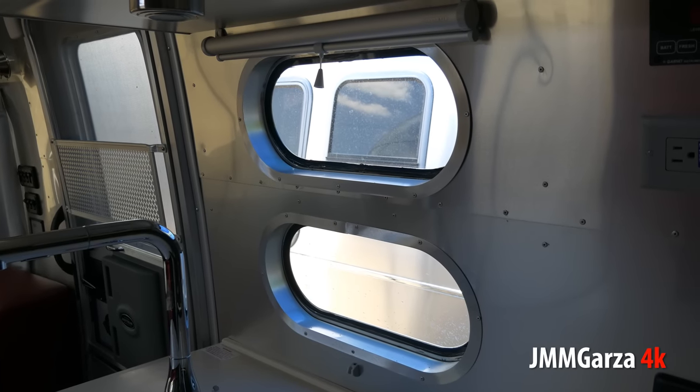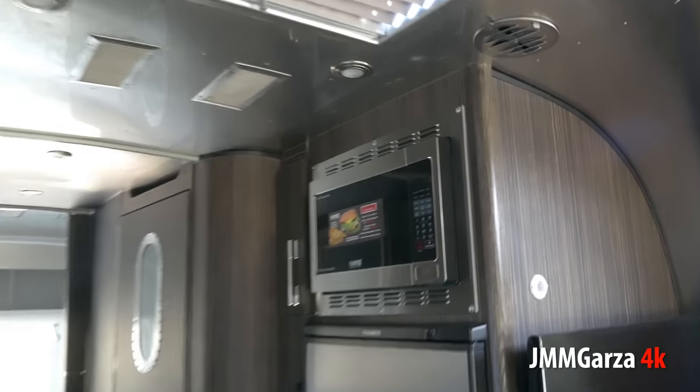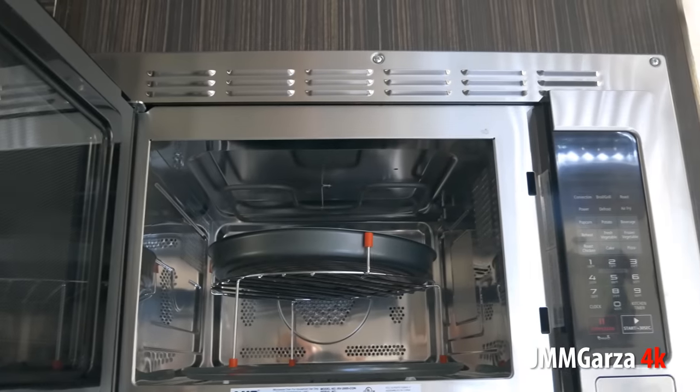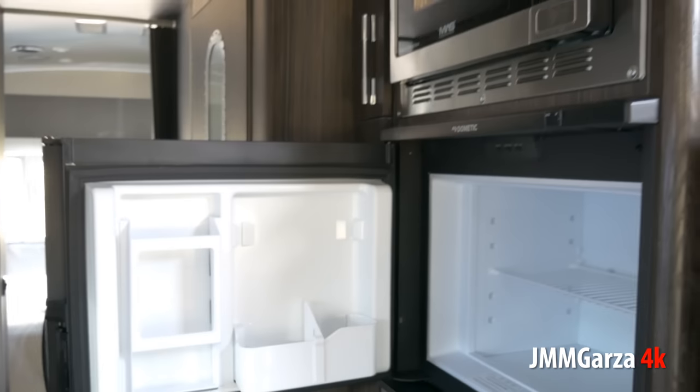You've got these porthole windows, just like on a yacht — almost like a yacht going down the road. And here's the convection microwave: a very nice convection microwave indeed. You can put a lot of popcorn in there, or you can grill something in there. So you can grill in your oven and also grill up on the stovetop.